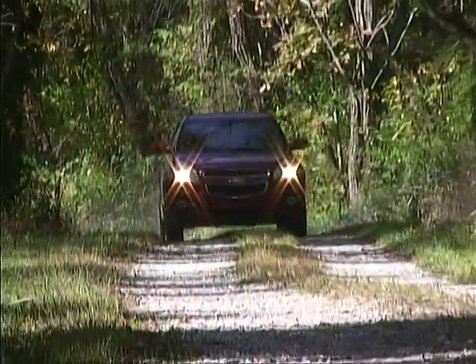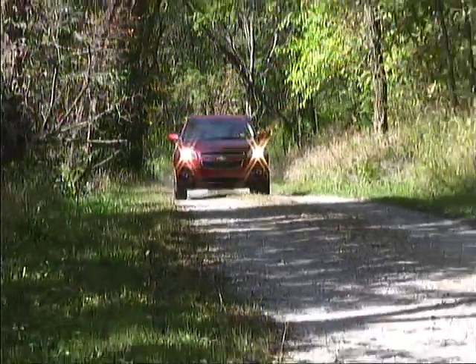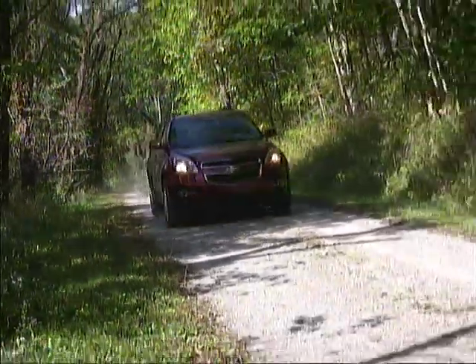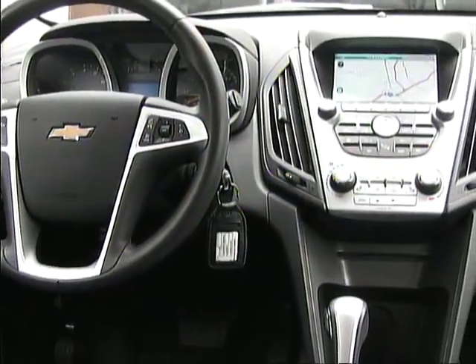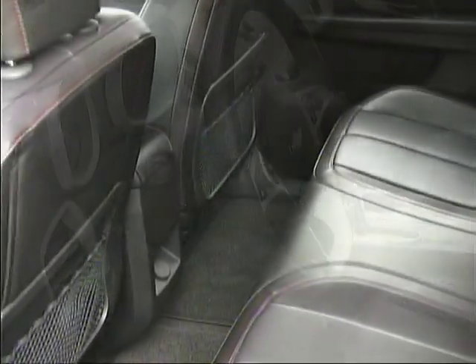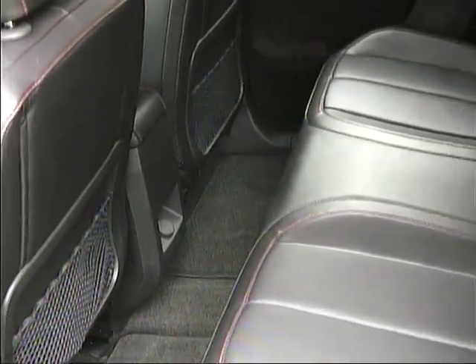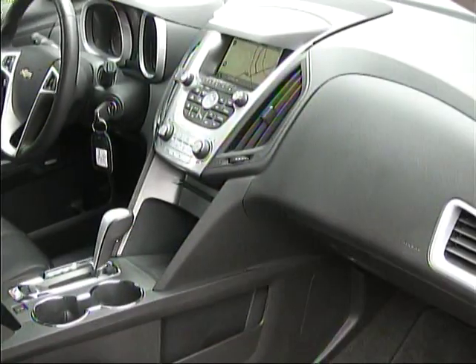Four-cylinder models also offer refined responses but a bit less overall power, while returning about two more miles per gallon. Chevrolet has given the new Equinox a stylish, comfortable interior with good space for the driver, passengers, and cargo for the overall size of the vehicle.